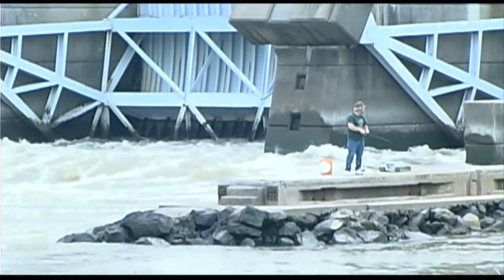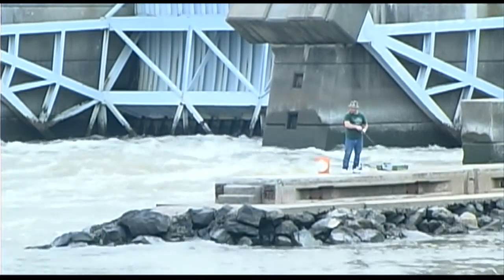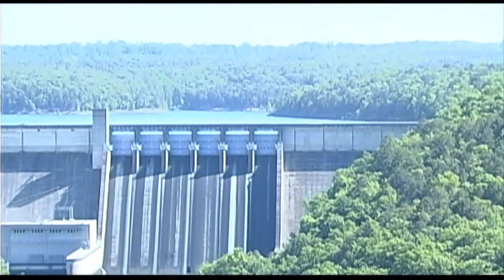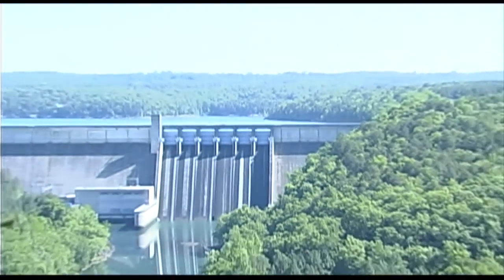The turbulent water exits the plant and flows into the river. Many anglers believe this area is an excellent spot to catch the big ones. Hydropower is working hard making renewable, clean, and inexpensive power available when you need it. Now you know.